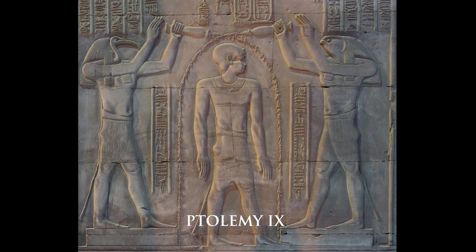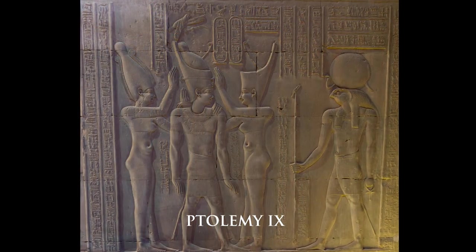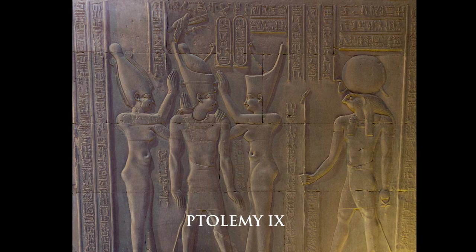I'm putting on screen some pictures of stone carvings made of Ptolemy IX, the one from our coin. And as we can see, they were depicted in the same style as the older pharaohs.